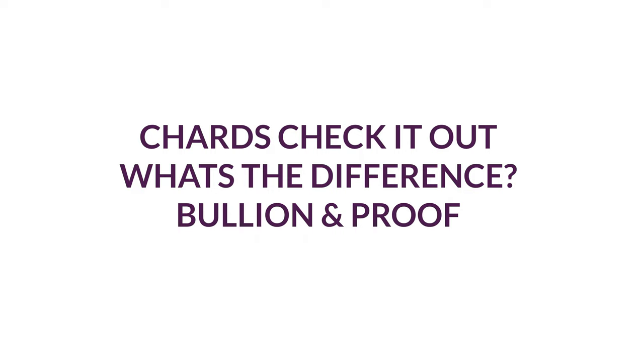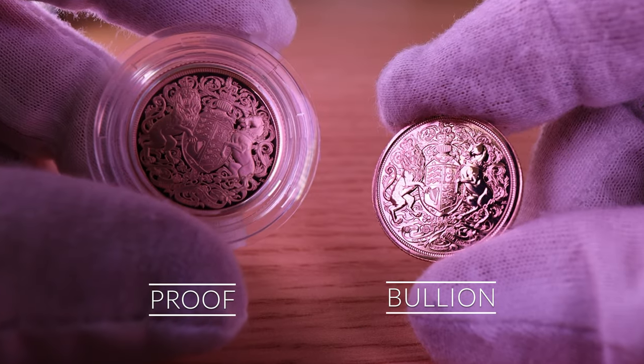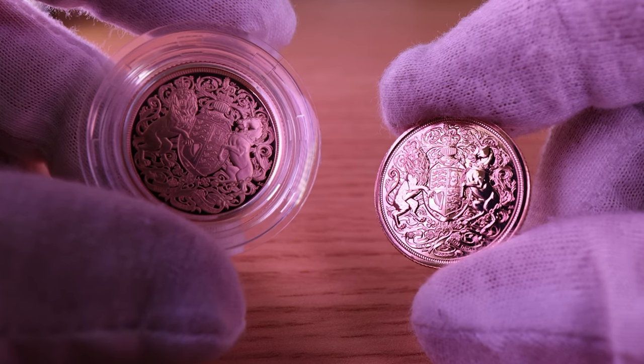Hello and welcome back. Here at Chards, we are often asked the question: what's the difference between a proof coin and a bullion coin? And in today's video, we aim to provide you with an answer.